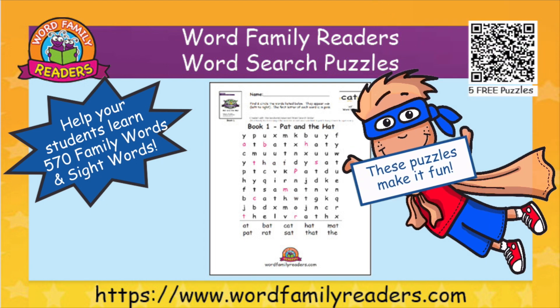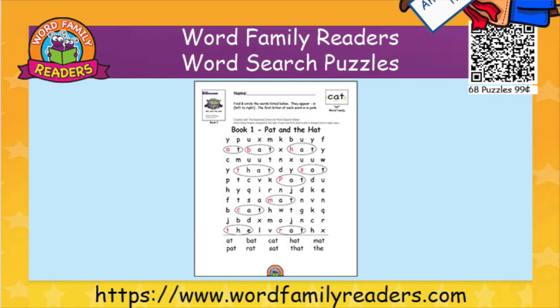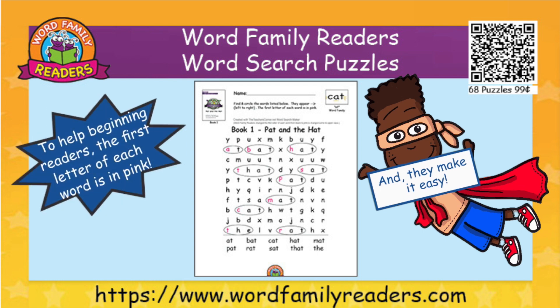These puzzles make it fun and easy. To help beginning readers, the first letter of each word is in pink.